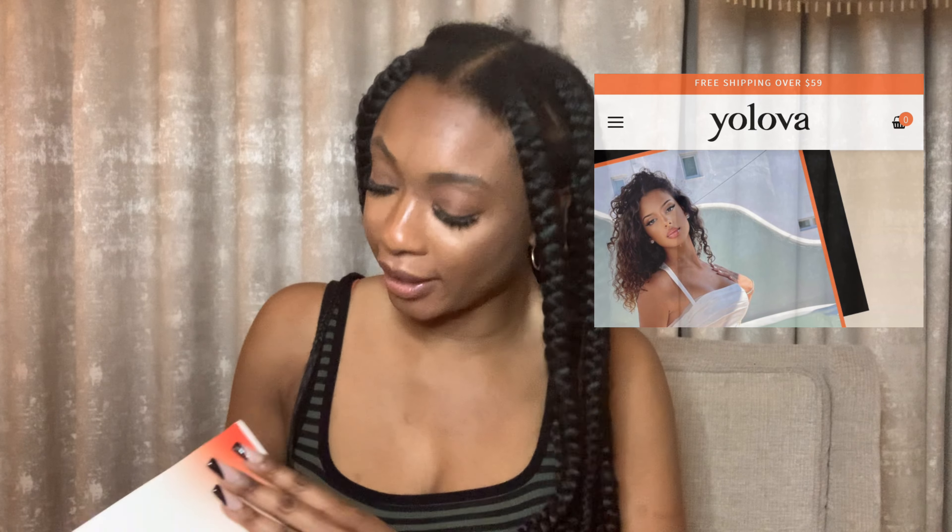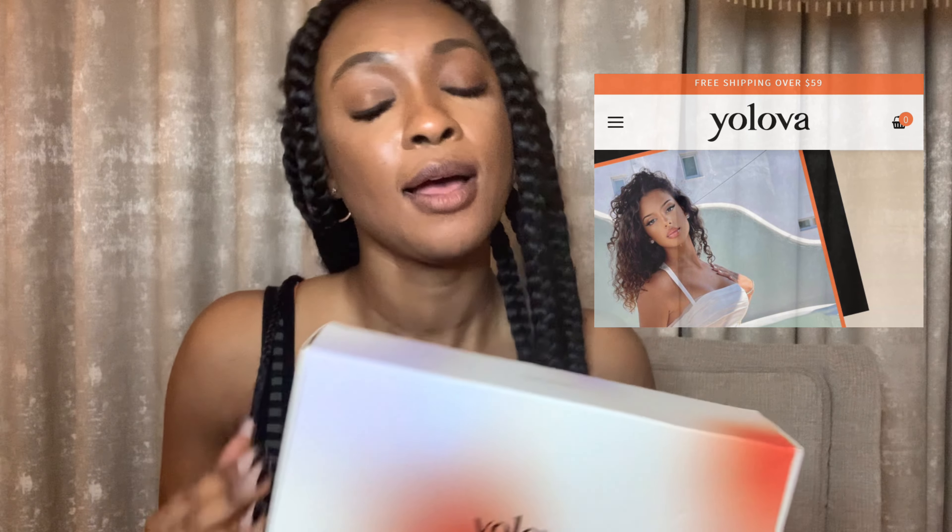Hey guys, welcome back to my channel. I'm doing a hair review for a company called Yo Lover Hair. They reached out to me to do this review, so it is sponsored, but of course I will give you my 100% honest opinion on this hair. The direct link will be in the description box.